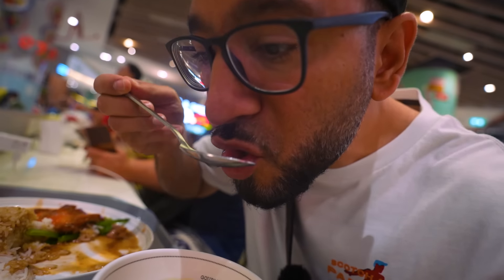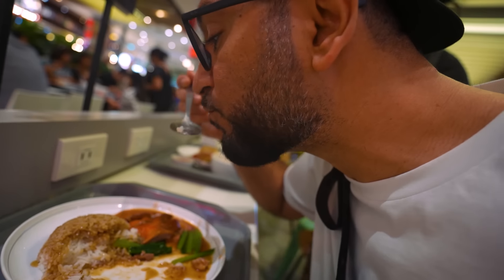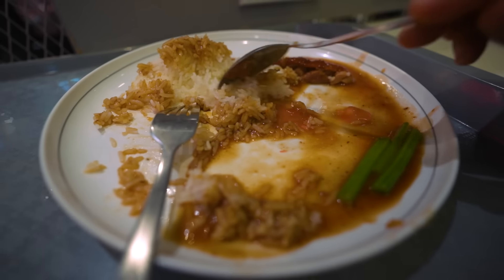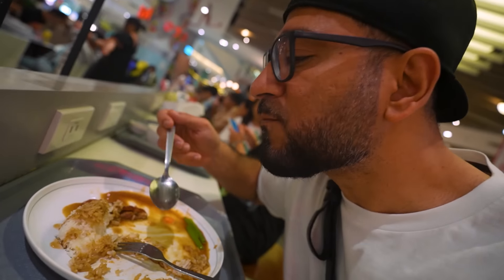I'm going to eat a little bit more and then we'll get something else. I'm going to try like five or six things, so I'm not going to completely finish everything. This dish is so good — they also have pickled ginger at the bottom as well. Very happy with the first choice.